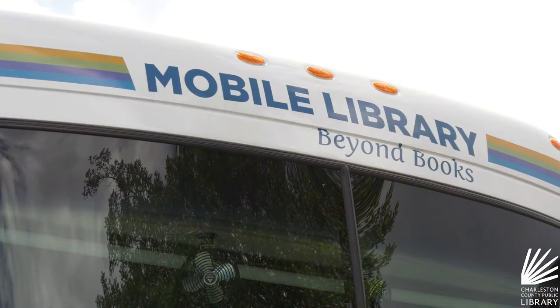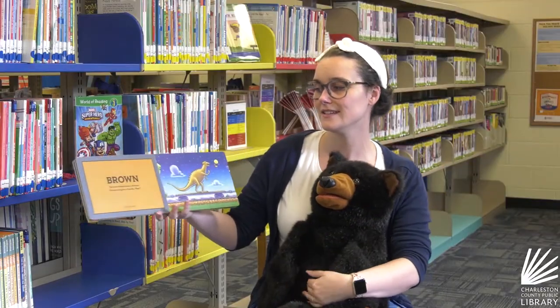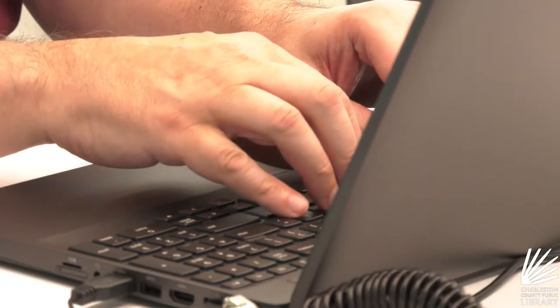The mobile library is for everyone. It is wheelchair accessible and has a computer station built for wheelchair use. In the future we also plan to offer programs on board — story times, STEM demonstrations, tech classes with our computers, and all sorts of things you would see in a branch but mobile and adapted to wherever we are.